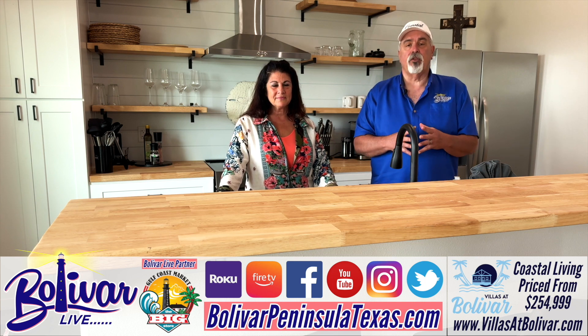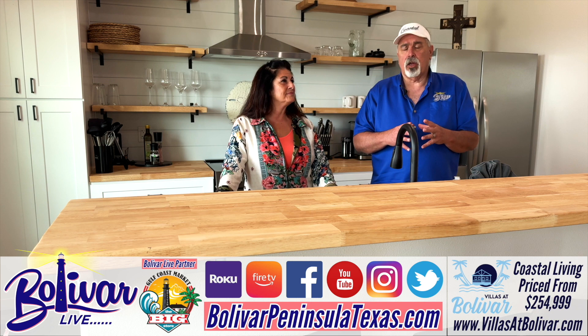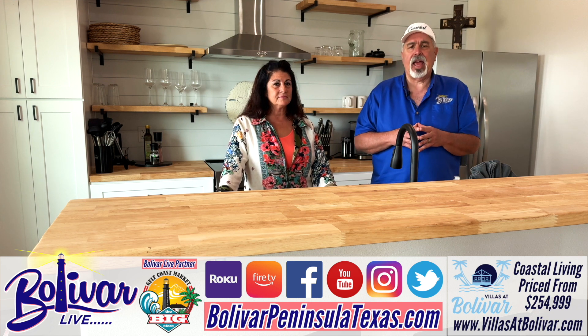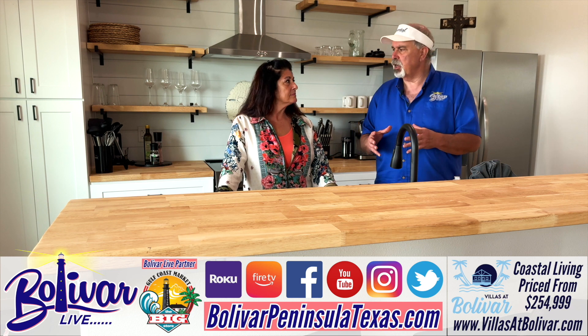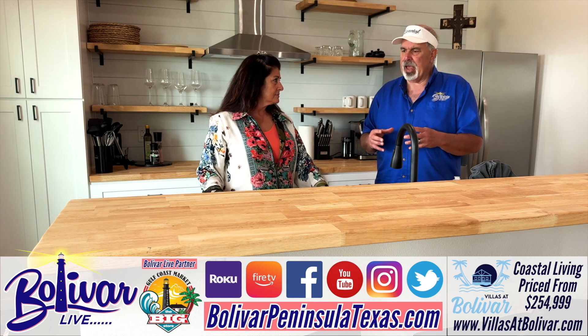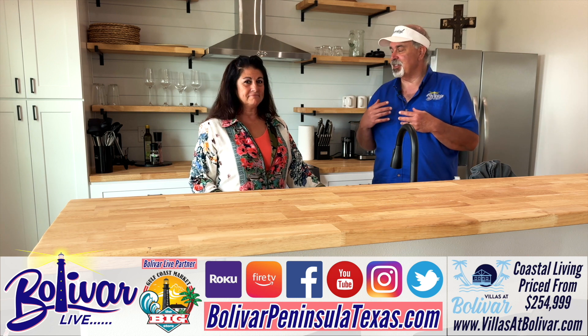Hi everybody, I'm David with Bolivar Live and once again we're here with Tracy and we're going to talk about the Villas at Pelican Pass. Today we're inside this fabulous house so let's talk a little bit about Pelican Pass — the phenomenal view out the front and the sunset in the front.